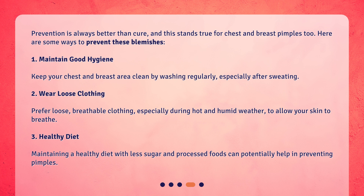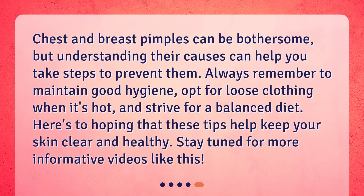3. Healthy diet. Maintaining a healthy diet with less sugar and processed foods can potentially help in preventing pimples. Chest and breast pimples can be bothersome, but understanding their causes can help you take steps to prevent them. Always remember to maintain good hygiene, opt for loose clothing when it's hot, and strive for a balanced diet. Here's to hoping that these tips help keep your skin clear and healthy. Stay tuned for more informative videos like this.